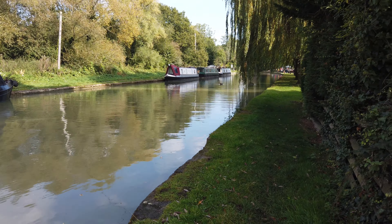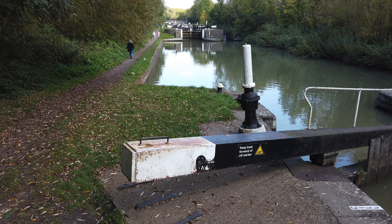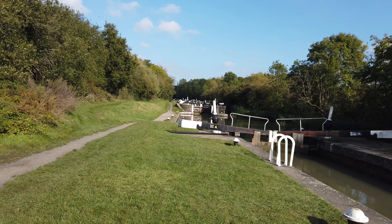Look at what we're going to be waking up to in the morning — open the doors and we're right next to the canal. Let's just hope we don't end up in it! Have we put the handbrake on, Ali?